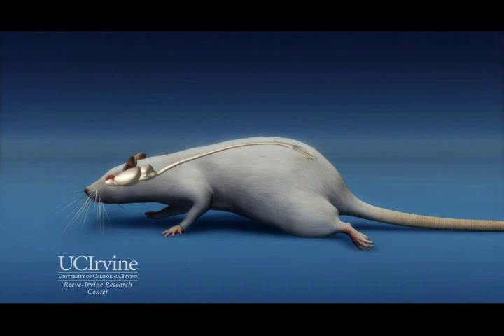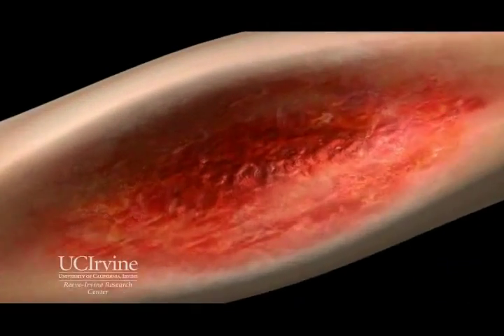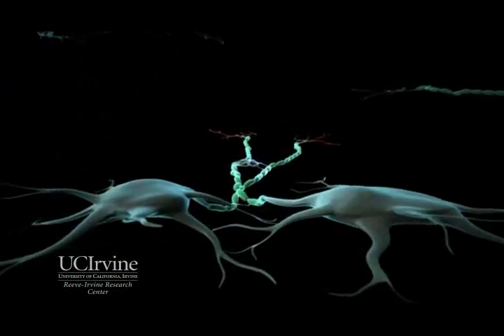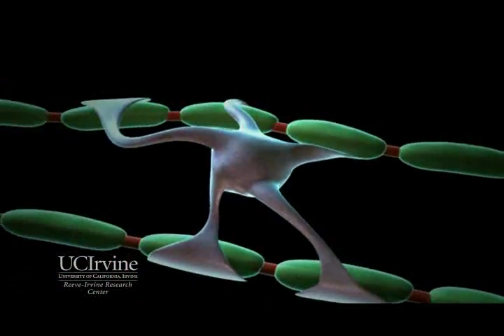The injury is severe and permanent, and as we look closely within the animal's damaged spinal cord, we can visualize the mechanism of the animal's loss of motor control. Transmission of nerve impulses pass along nerve fibers insulated with myelin, a protein which is made by the glial cells, shown here in gray.